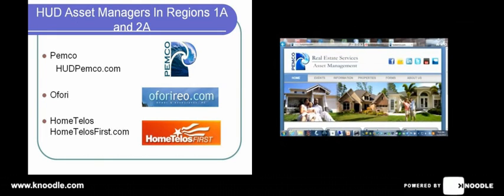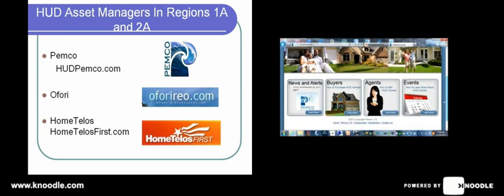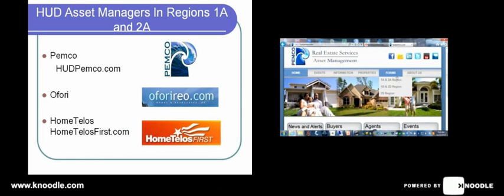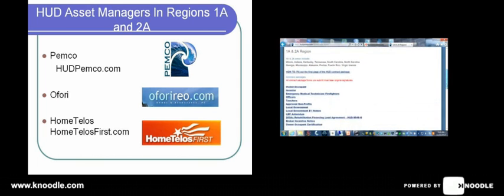Here is the site for Pemco — it's called hudpemco.com. The site offers a number of different bits of information for agents and buyers. There's an event calendar regarding trainings and other outreach events, and then there's a column with regard to HUD news and events. The section that most brokers want to know right away is how to get to forms — it's right up here at the top in the header. You can see forms for Regions 1A and 2A.